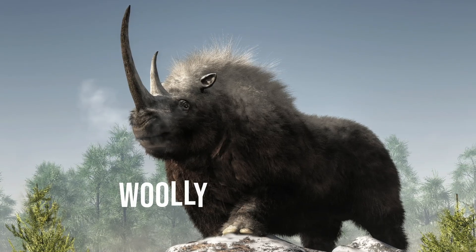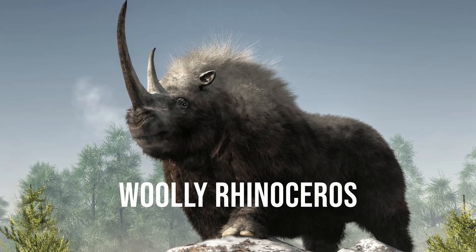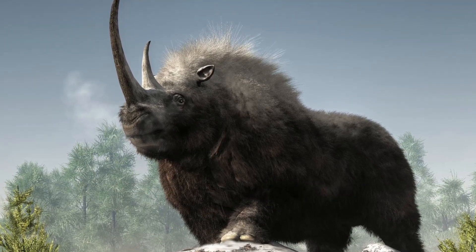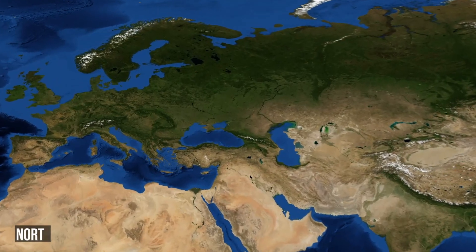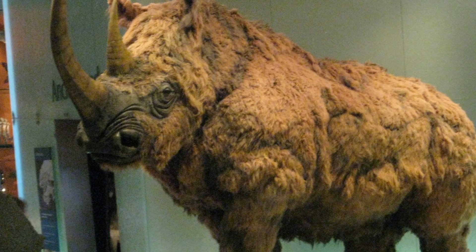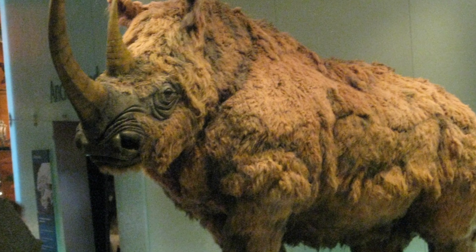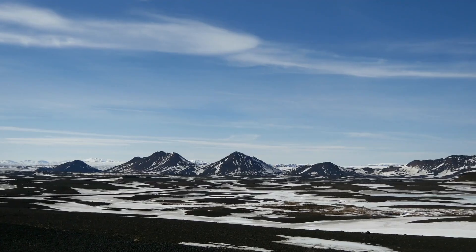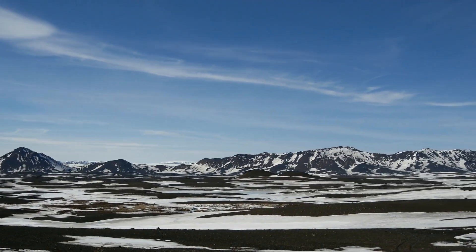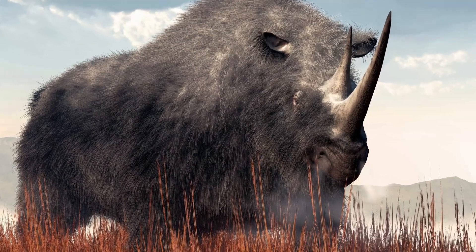Similar to the woolly mammoth, the woolly rhinoceros was both big and very well suited for the cold. The woolly rhino was very common throughout both northern Asia and Europe during the Pleistocene. However, the rhinoceros was resilient enough to survive until the end of the final glacial period. It also inhabited the harsh and unforgivingly cold mammoth steppe, able to survive thanks to its thick and long hair.